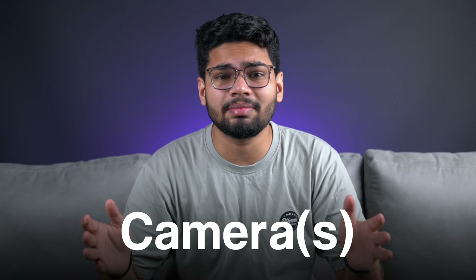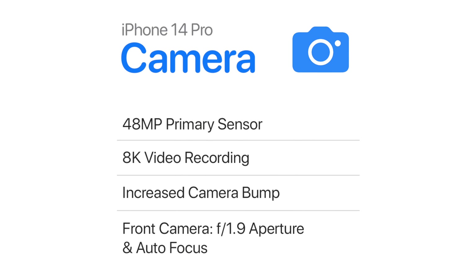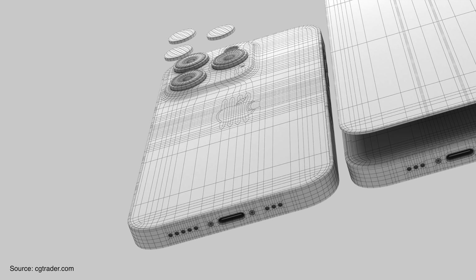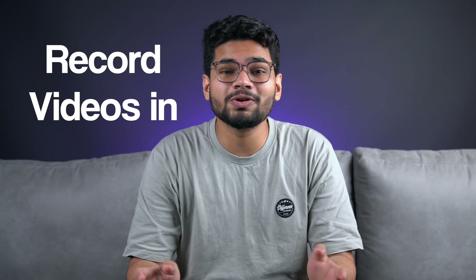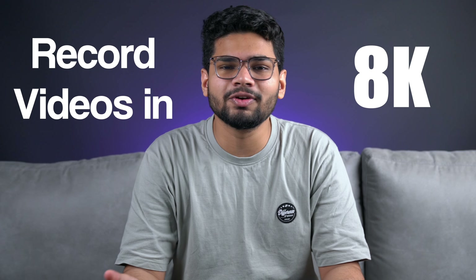The next absolutely crazy thing about iPhone 14 Pro will be its camera, and just like every year, this year we'll have one hell of a beast. Especially with the 48-megapixel camera sensor that's rumored to be in Pro models, with a slightly bigger camera bump. This major spec bump will allow iPhone 14 Pro to record videos in 8K for the first time and will drastically improve camera and video capabilities.